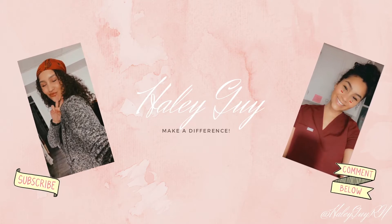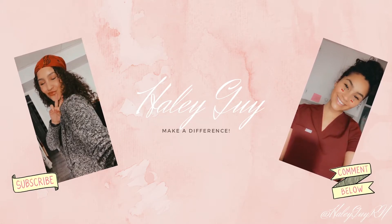Hi guys, welcome to my channel. My name is Haley, I'm a registered nurse here in Ontario, Canada. I want to start this channel to give information, tips and tricks to that new grad, that new nursing student, or that nurse that just wants some help and ideas on how to make our long shifts better.